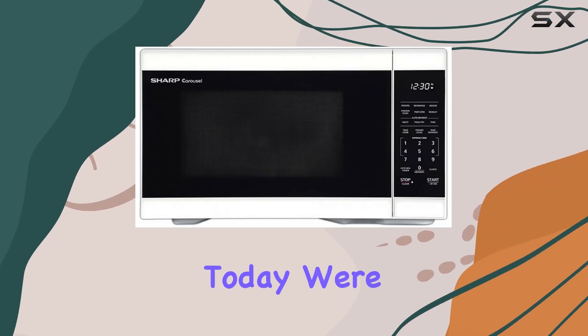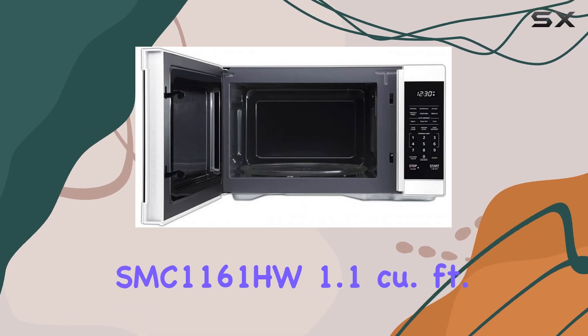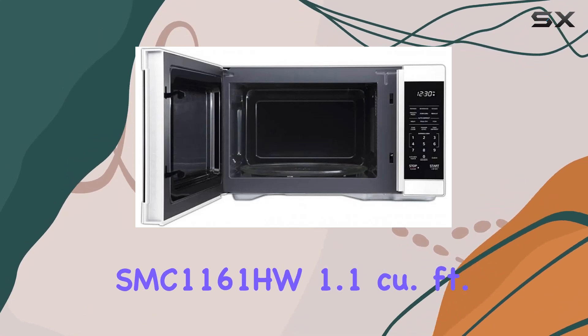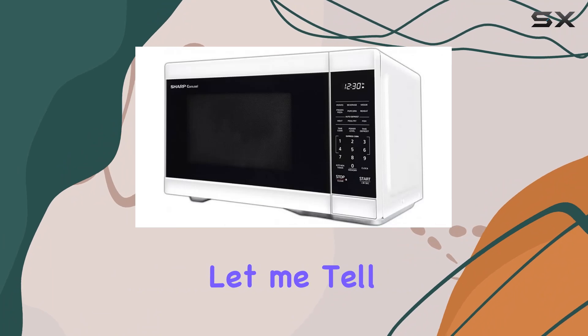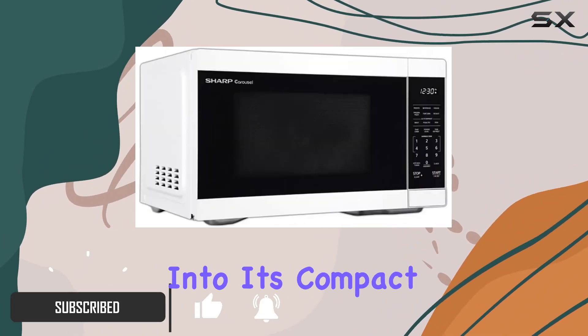Hey there, folks. Today we're diving into the world of kitchen appliances with the Sharp SMC 1161HW 1.1 cubic feet microwave oven. Let me tell you, this little powerhouse has some serious features packed into its compact frame.